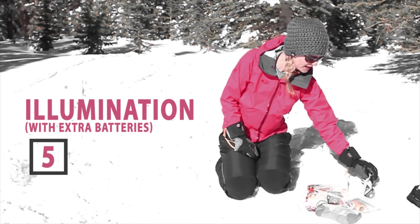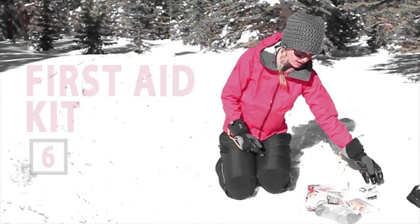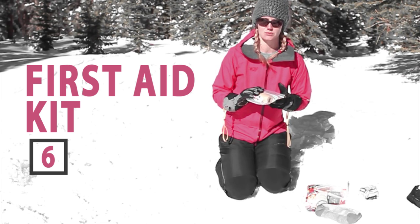You want to carry a headlamp and a flashlight, but also the batteries to go with them in case they die. You'll need a first aid kit — mine is makeshift, but you can buy premade first aid kits, something that will treat simple injuries.